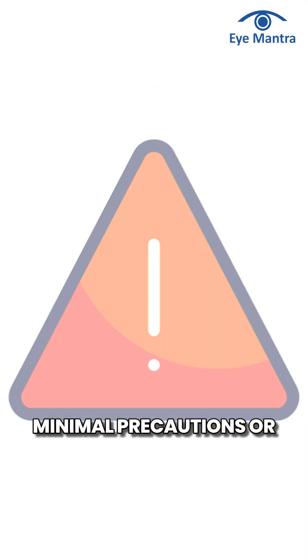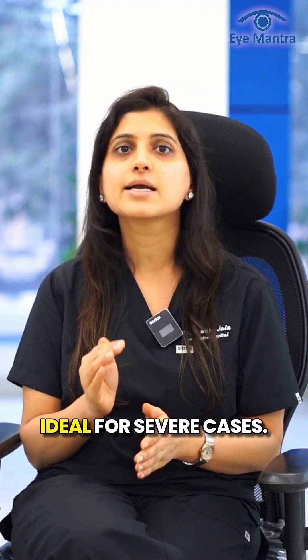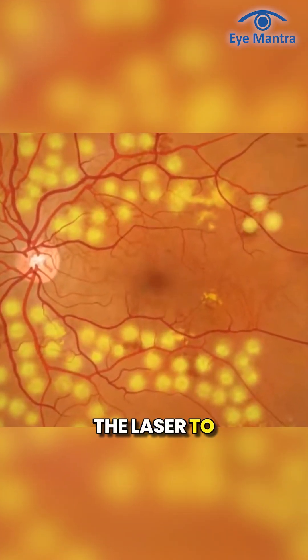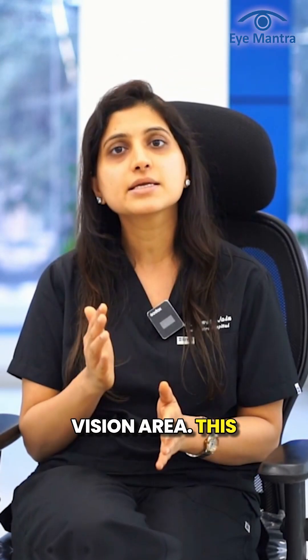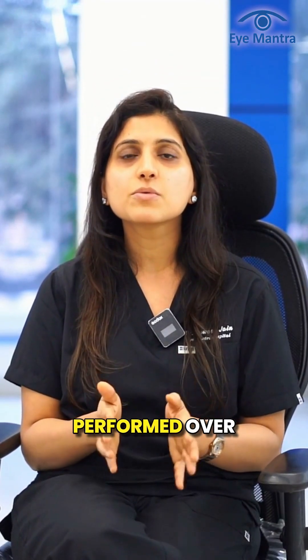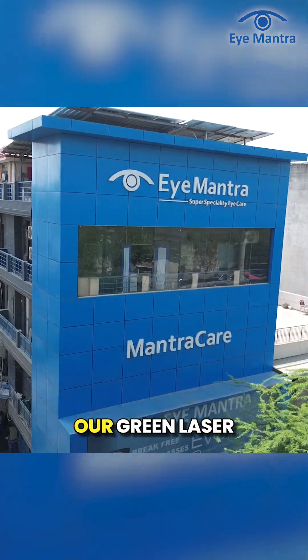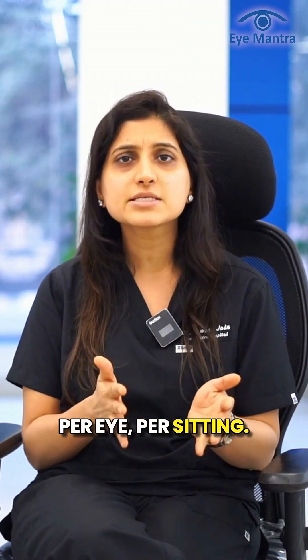Focal laser is a straightforward procedure with minimal precautions or medications required afterward. The second modality is pan-retinal photocoagulation, or PRP, ideal for severe cases. PRP involves applying the laser to the entire retina except for the central vision area, and is typically performed over three to four sessions. At Eye Mantra, green laser treatment is available at just 3,000 rupees per eye per sitting.